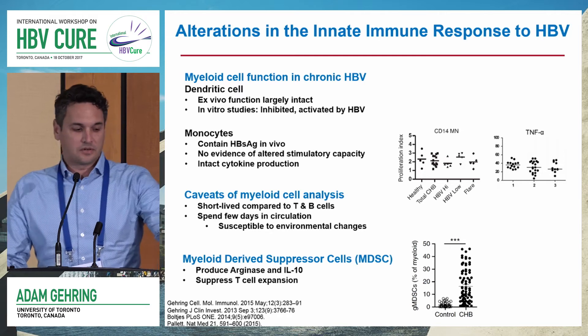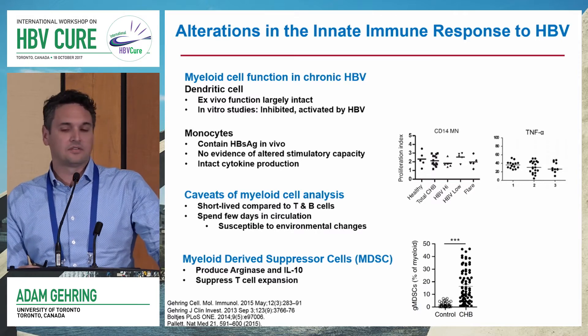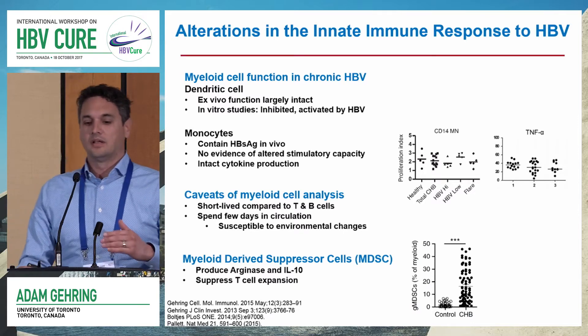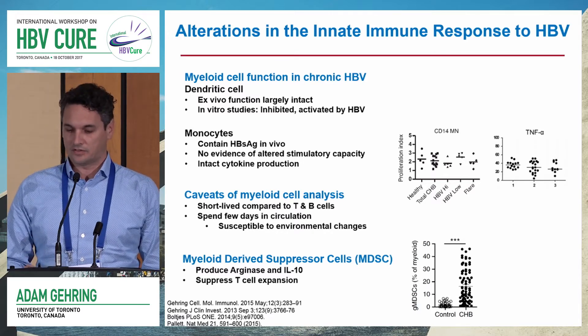As Mala mentioned, a recent observation is that myeloid-derived suppressor cells are significantly increased in chronic hepatitis B patients. She went a little bit more in depth into the mechanism, but these cells produce arginase and IL-10, which is known to suppress HBV-specific T cell expansion.